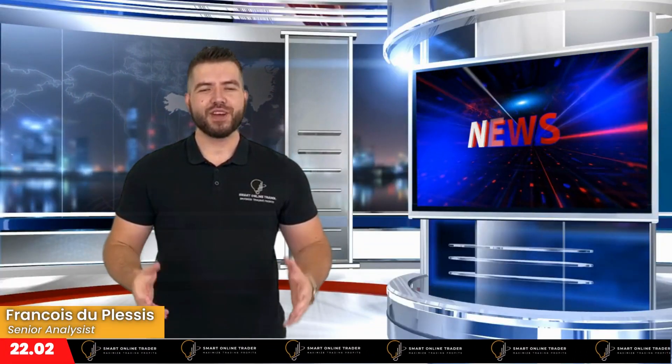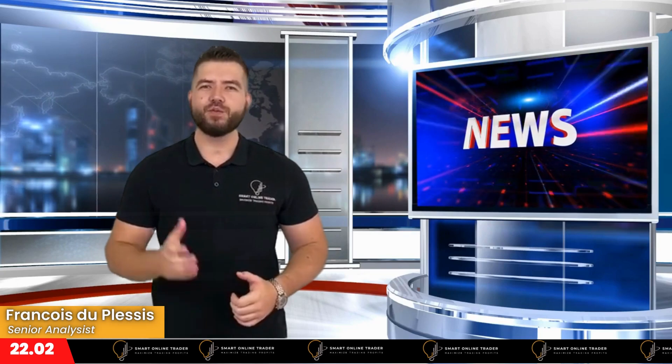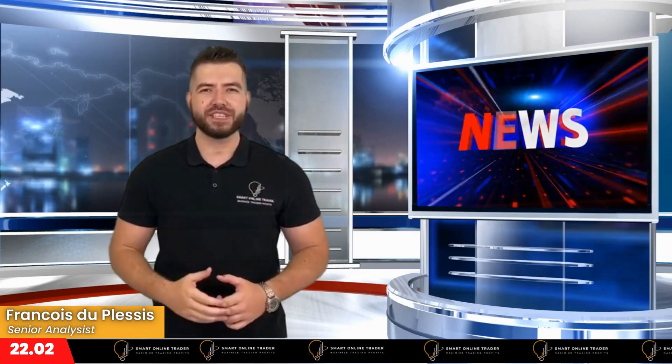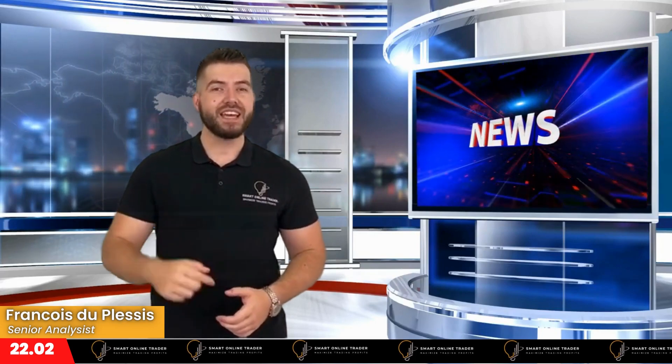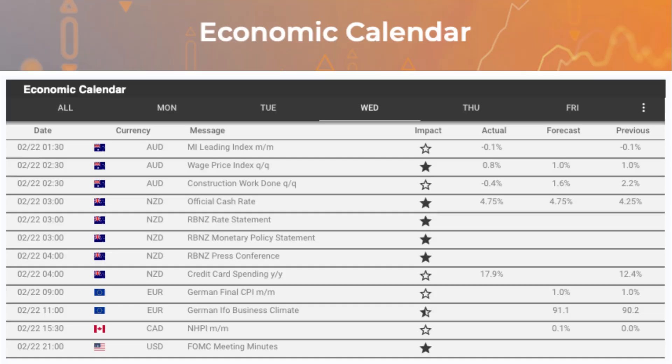Good day, smart traders. I trust each and every one of you are ready for another profitable day within the market. Let's kick things off by having a look at today's economic calendar. Today's economic calendar got off to a roaring start with the NZD interest rate decision being released at 3 o'clock this morning South African Standard Time, where we saw an increase of 50 basis points on the kiwi interest rate decision.